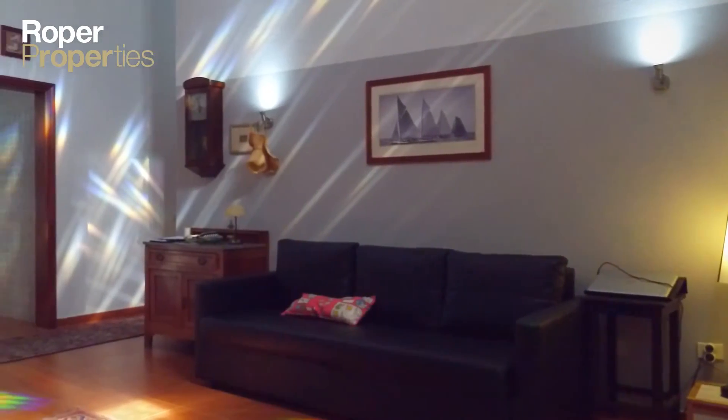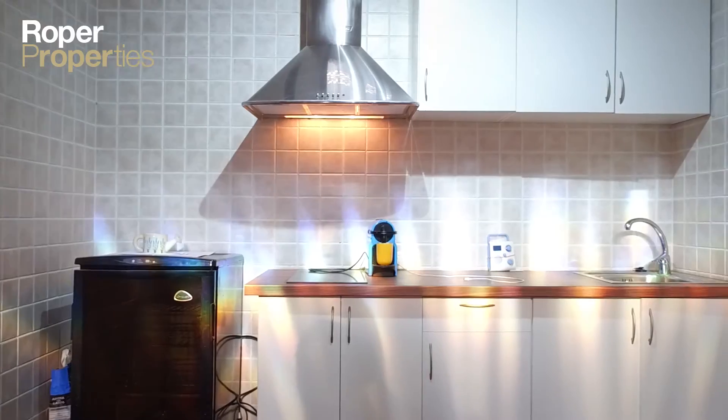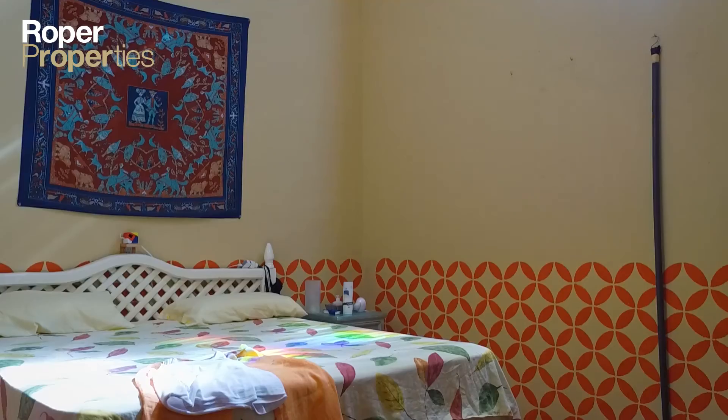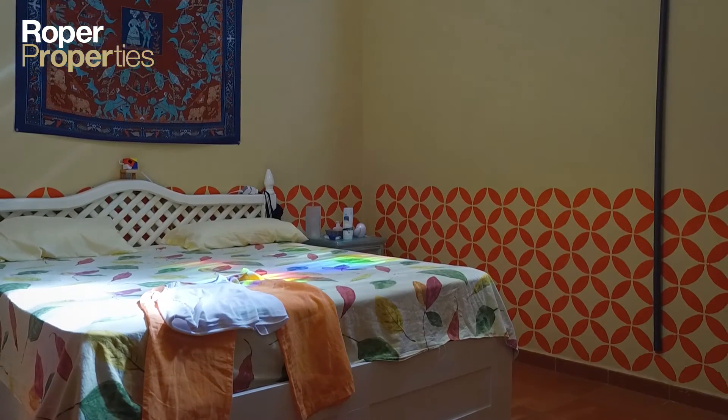To arrange a viewing, visit our offices or email us at info@roper.properties. Roper — the only name in property. Established in 1984.